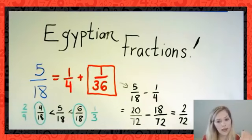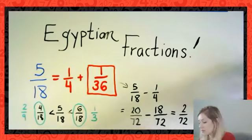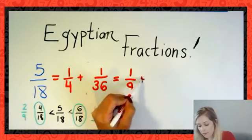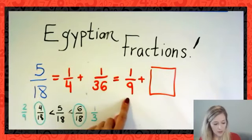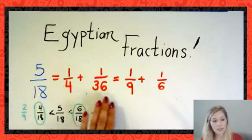Some of you might prefer a different approach. Going back to my reasoning: 5/18 is larger than 2/9, and 2/9 is bigger than 1/9, so I could use 1/9 as my starting point. Performing that subtraction: 5/18 minus 1/9 gives 1/6. So you can also say 5/18 = 1/9 + 1/6. You can already see that in many cases there are multiple ways to represent fractions as Egyptian fractions. You can confirm by adding the fractions up.